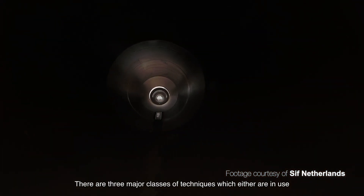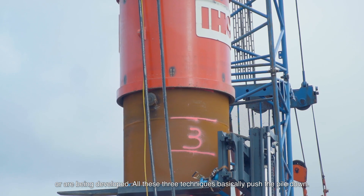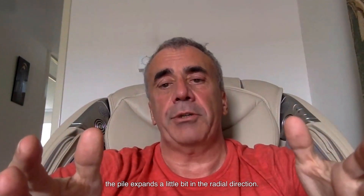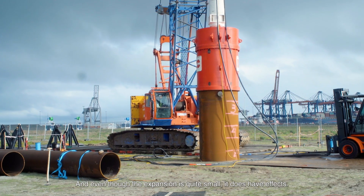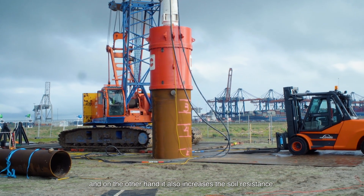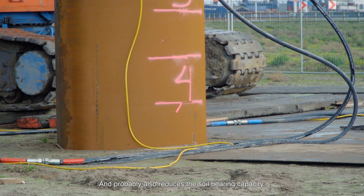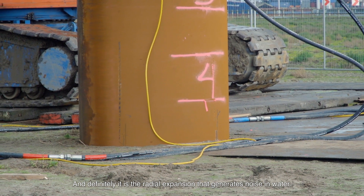There are three major classes of techniques which either are used or are being developed. All three techniques basically push the pile down. When we push the pile downwards, due to what we call the Poisson's effect, the pile expands slightly in the radial direction. Even though this expansion is quite small, it has effects: without this expansion the pile doesn't go down, but on the other hand it increases soil resistance, probably reduces soil bearing capacity, and it is this radial expansion that generates noise.